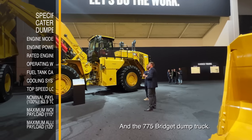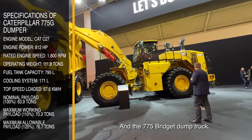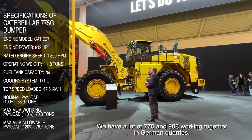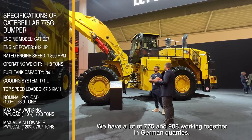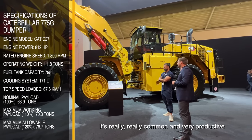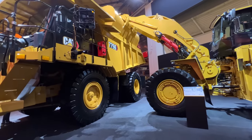Here is the 773 rigid dump truck. This is a very popular pairing in Germany. We have a lot of 773s and 992s working together in German quarries. It's a really common and very productive pair.